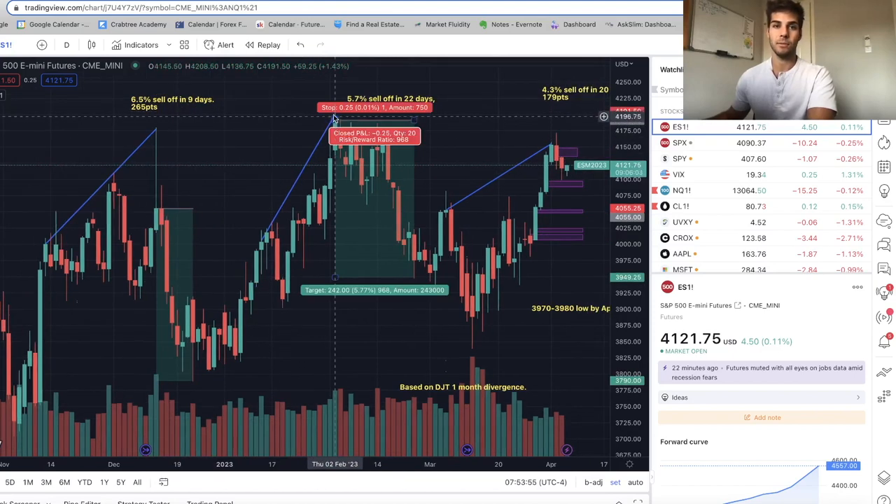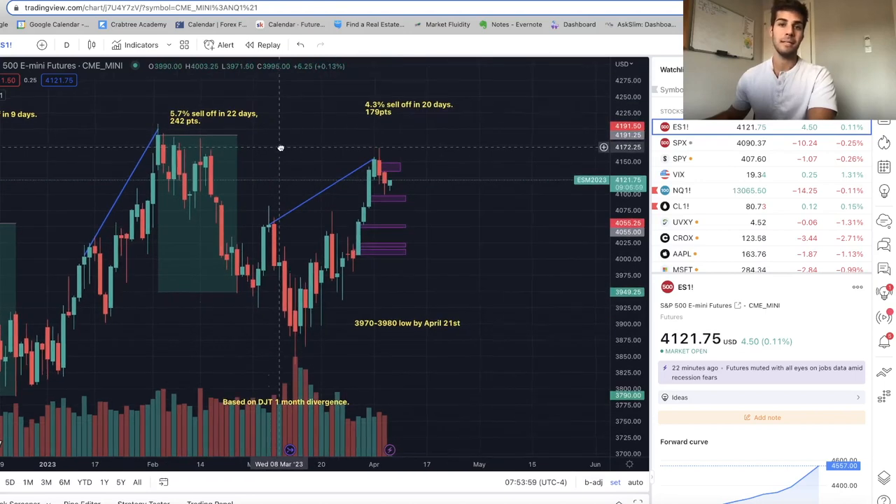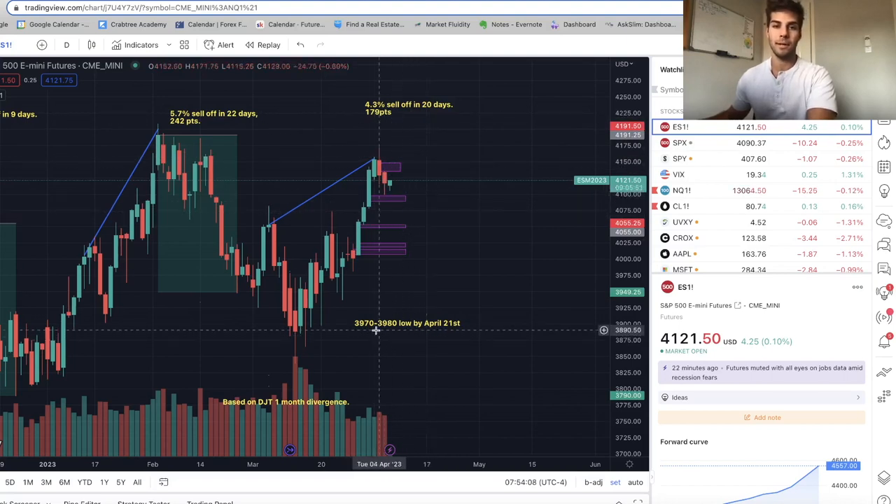On ES futures, once the divergence finished, ES fell 6.5% in 9 days — that's 265 points. The next one was a 5.7% sell-off in 22 days, 240 points. The next one was a 4.3% sell-off, which is what I'm predicting at a minimum in 20 days — so at some point by the end of April, I'm expecting a 3,970 to 3,980 low by April 21st, maybe as late as April 24th.